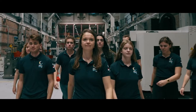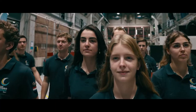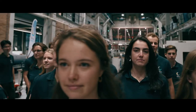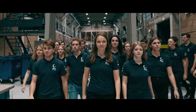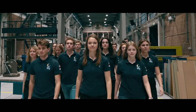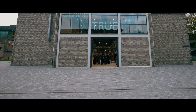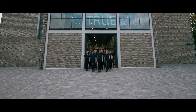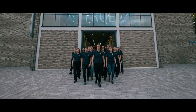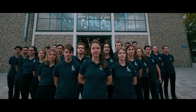By uniting the strengths of ambitious students, alumni and partners, we illustrate the potential of hydrogen and move the maritime industry towards a sustainable future. We are the TU Delft HydroMotion team — turning the tide.